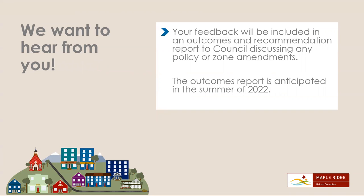We want to hear from you! Your feedback will be included in an outcomes and recommendation report to Council discussing any policy or zone amendments. The outcomes report is anticipated in the summer of 2022.